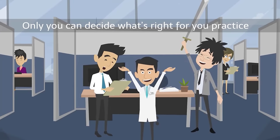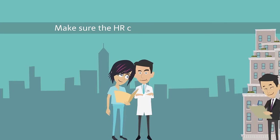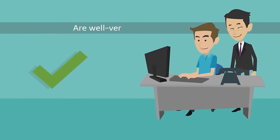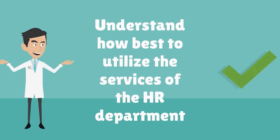Only you can decide what's right for your practice. Whichever option you choose, make sure the HR company and your staff are well-versed in HR policies and understand how best to utilize the services of the HR department.